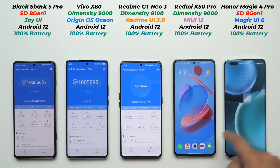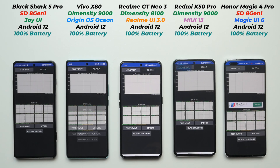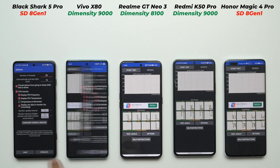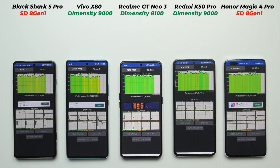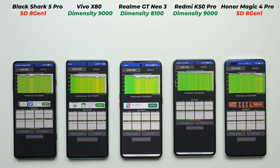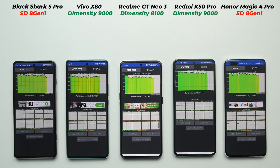Now closing AnTuTu, let's confirm no background apps are running and open the CPU Throttling Test. We'll run 20 threads for 10 minutes with all other options at default and 'prevent phone from sleeping' enabled. This will show which smartphone can process more GIPS — billion instructions per second — and whether there is any throttling. Note: throttling means dropping performance due to high temperature. A phone running slightly warmer but still performing better than others is the best performer.